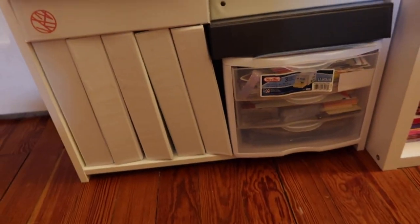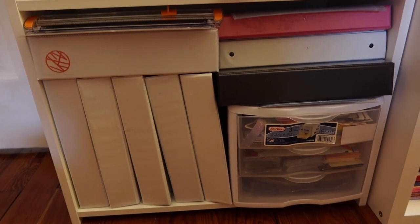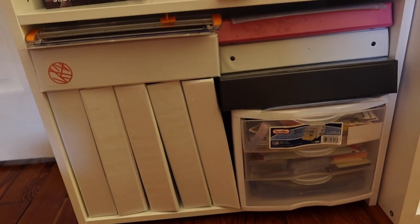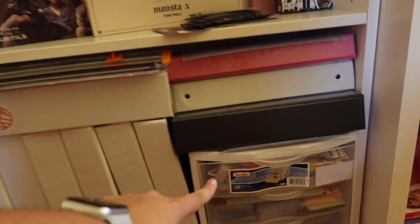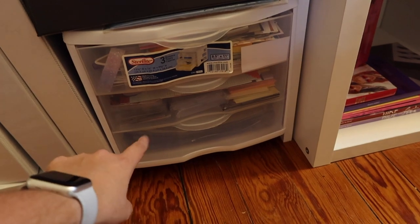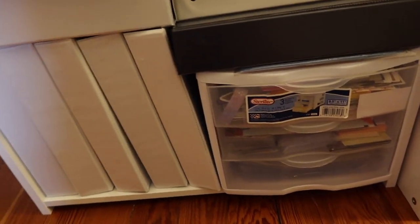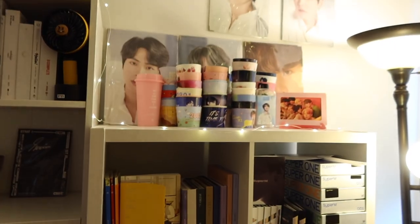Then we go to the bottom shelf, which are my binders. It's very messy and I've obviously run out of space — I'll probably have to get new binders eventually. This is where I have all my freebies, all my sleeves, cards I need to put away, and all my nine-pocket and eight-pocket pages and stuff like that. It keeps me pretty organized and I like having it here.